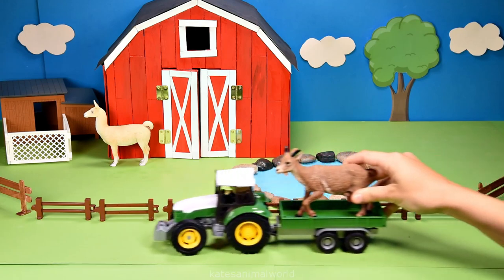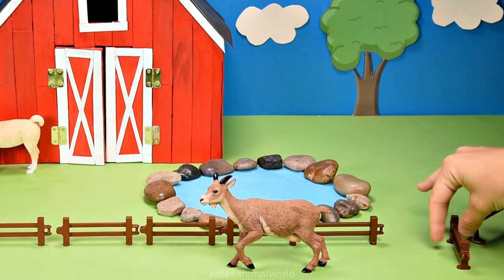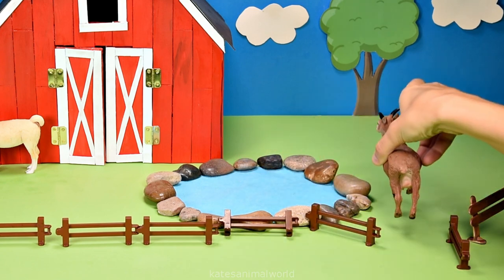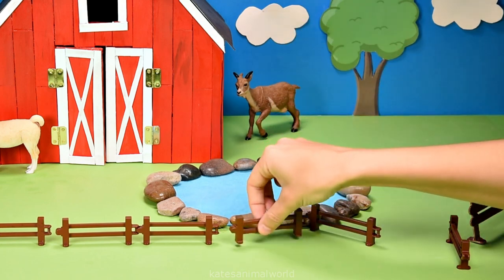The tractor's here. Who's that in the back? It's a goat. Goats are raised on farms for their meat, milk and wool. Let's fix up that fence and close the gate.